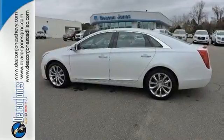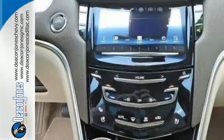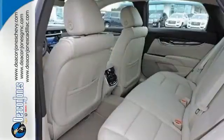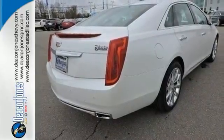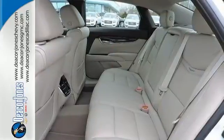The interior feels tailor-made to you and provides a sanctuary with the active noise cancellation. The OnStar with 4G LTE and wireless charging keep you in touch, and the Cadillac CUE is ever ready to respond to your touch. Enjoy the smooth ride provided by the magnetic ride control and the convenience of adaptive remote start and universal home remote.